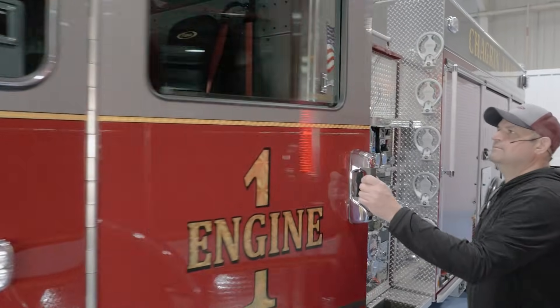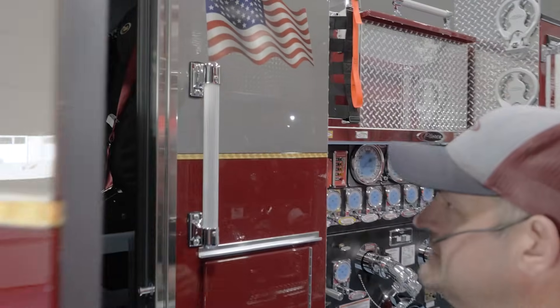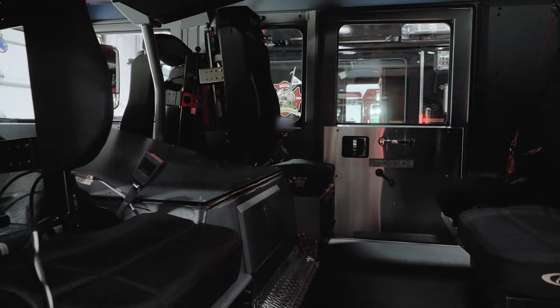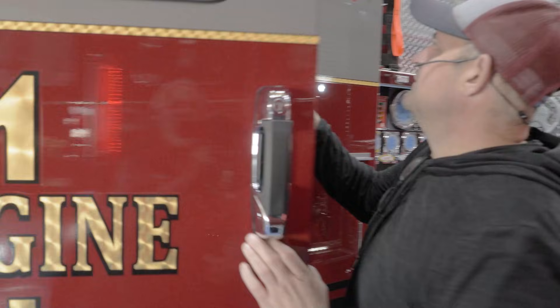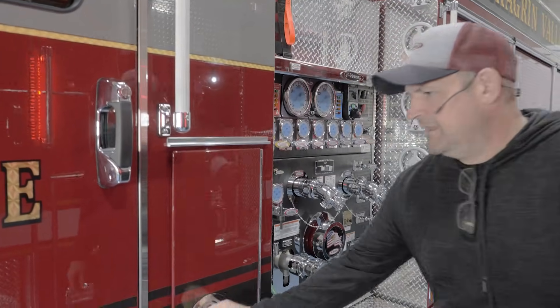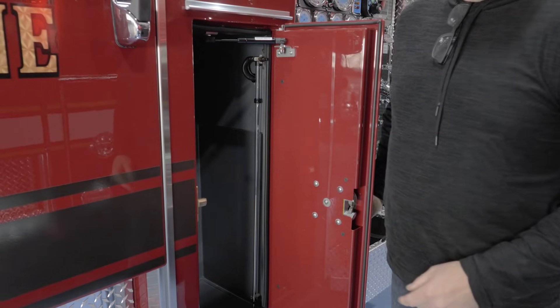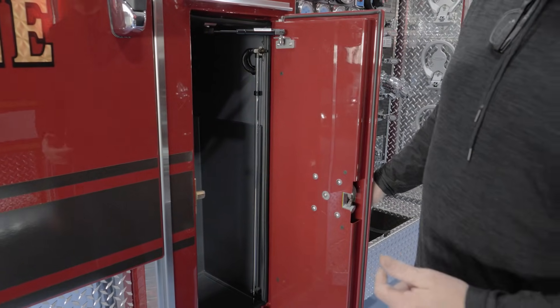We have six seating positions — engineer, officer. We have two air pack seats and then two extra seats. The side cabinets will be for a set of irons for forcible entry and a water can.